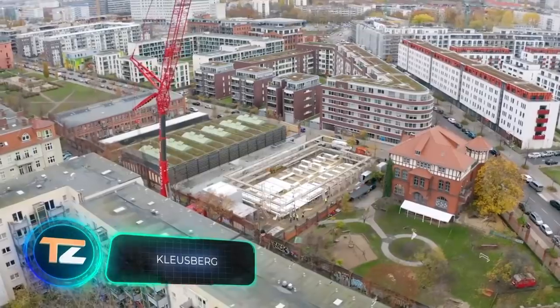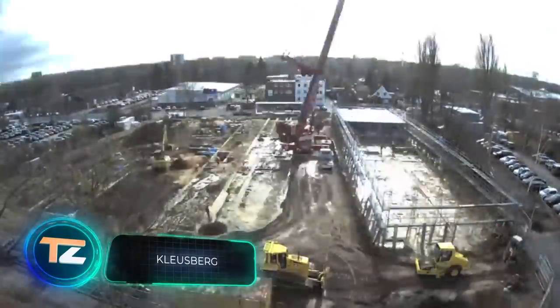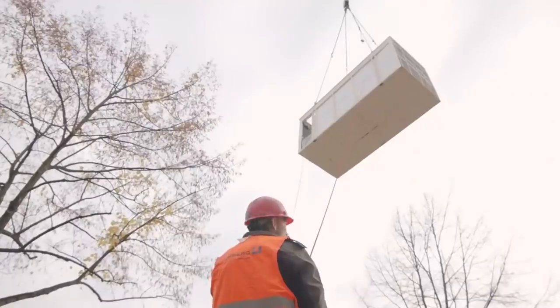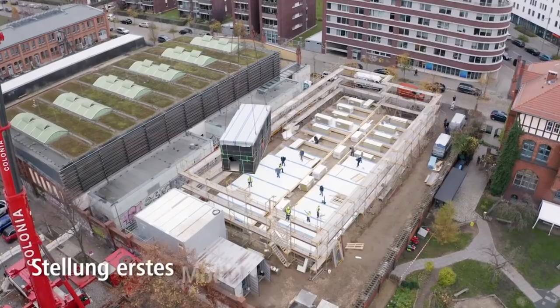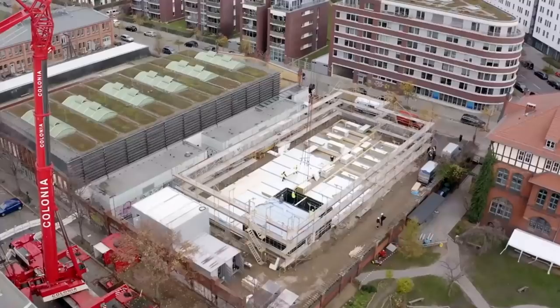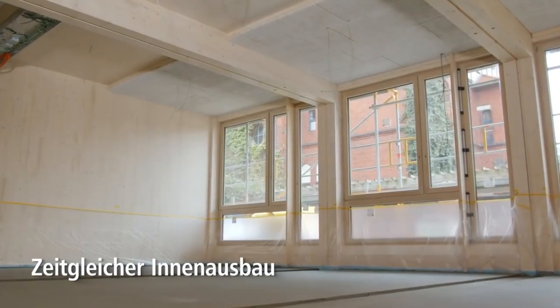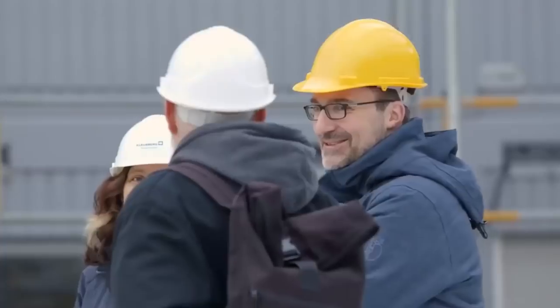Moving on, a company from Germany offers a new approach to building houses. The modules are assembled beforehand in a factory, so workers on the construction site only have to install them. One featured project is a 75-module elementary school — only two weeks elapsed between the creation of the first module and the completion of interior works.